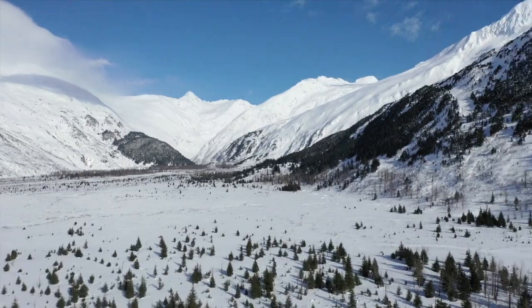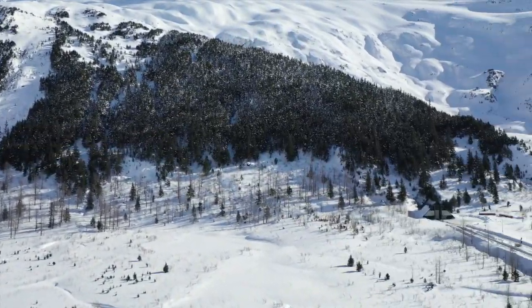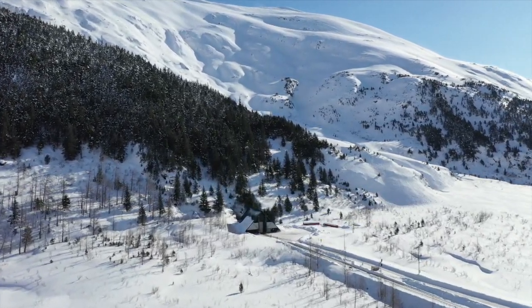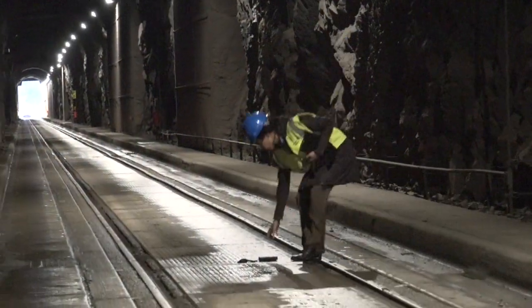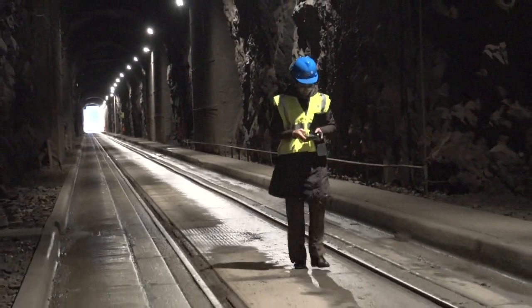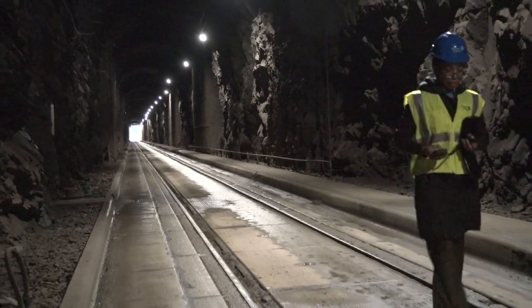Just a few days ago there was a storm that came through, and the LEDs were able to survive in this environment. Number one, LEDs love the cold, but you also have that instant-on capability — so if there's any failure, whether it's a power failure or just in general, there's no warm-up time; the fixture is instant on.